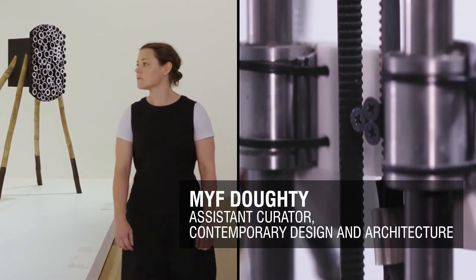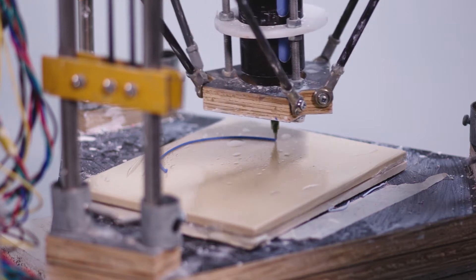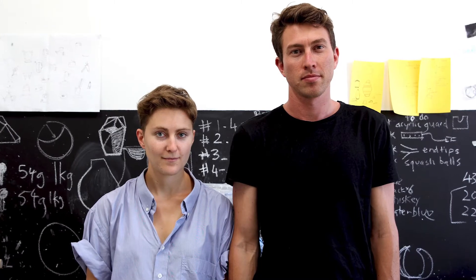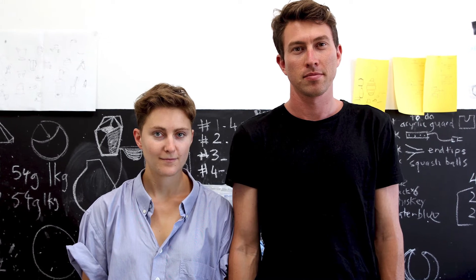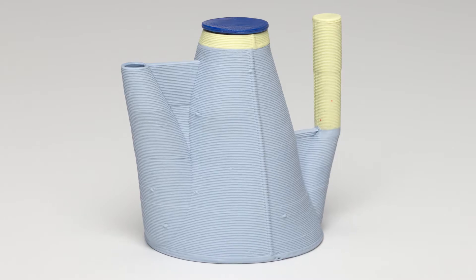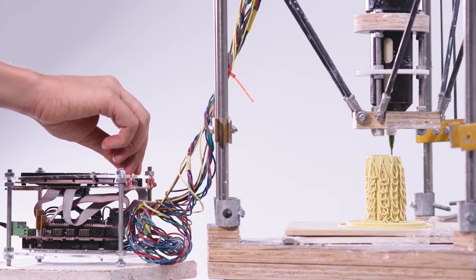What does it mean to be a designer maker in a contemporary world of robotics, advanced materials and batch manufacturing? Experimental design studio Altefact interrogates old and new modes of production through their collaborative practice, which combines centuries-old ceramic techniques with 3D printing technology.